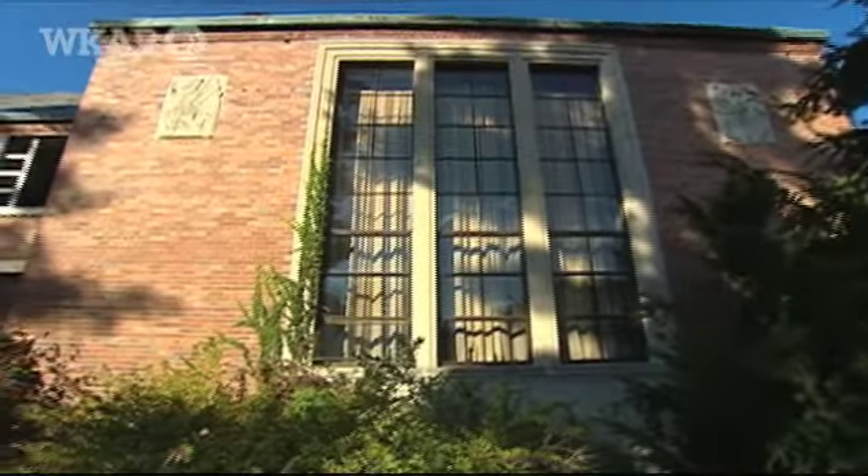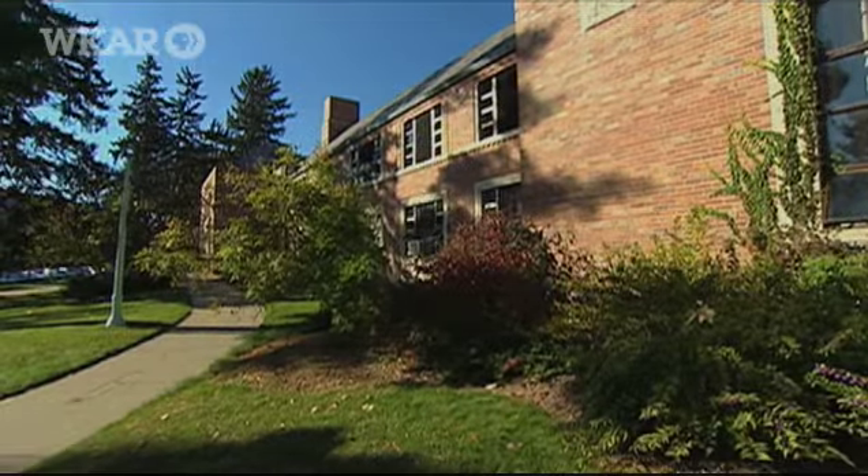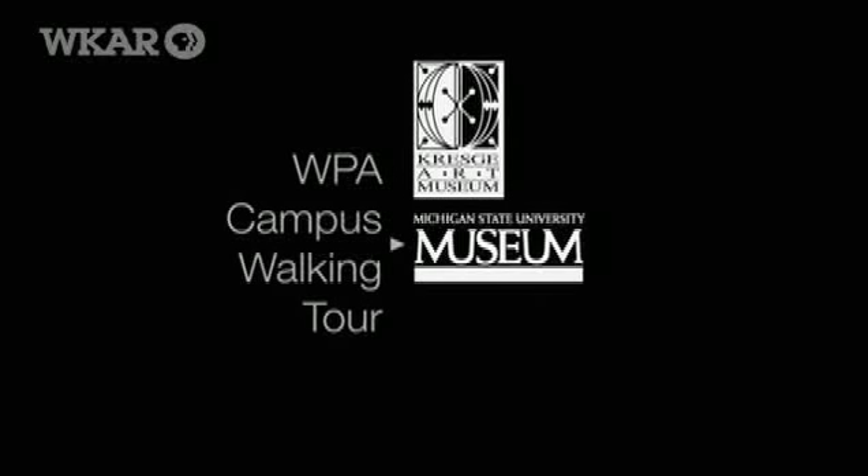These days, certainly every square inch of that building is actively used. The entire WPA campus walking tour is available online at artmuseum.msu.edu.